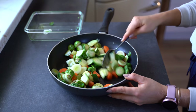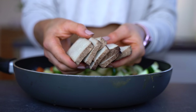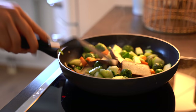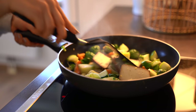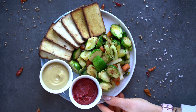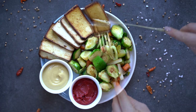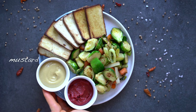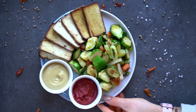I add some tofu — a vegan option that's really high in protein. It tastes really good if you use the right herbs and spices and grill it. This meal would be a little boring without dips — I have some tomato sauce and mustard, but you can use any dip you want. Just make sure if you buy a dip or sauce that there is no sugar in it.